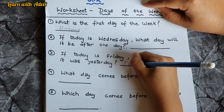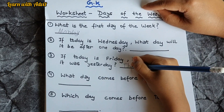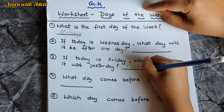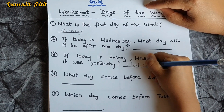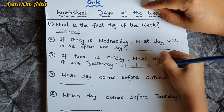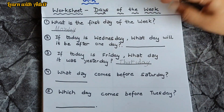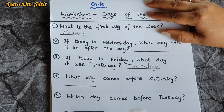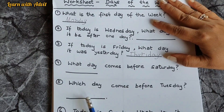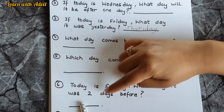Let's spell Thursday: T, H, U, R, S, D, A, Y — the last letter is Y, very good. What day comes before Saturday? Friday. Which day comes before Tuesday? Monday, very good.